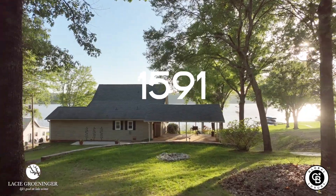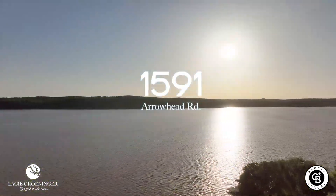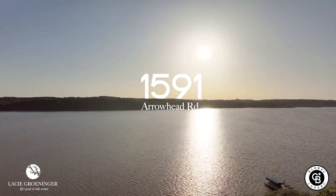Hey y'all, it's Lacey Grineger with Coldwell Banker Lake Oconee Realty, and welcome to 1591 Arrowhead Road in Greensboro, Georgia. This lakefront home on Lake Oconee has unbelievable sunset views, and I can't wait to show it to you.